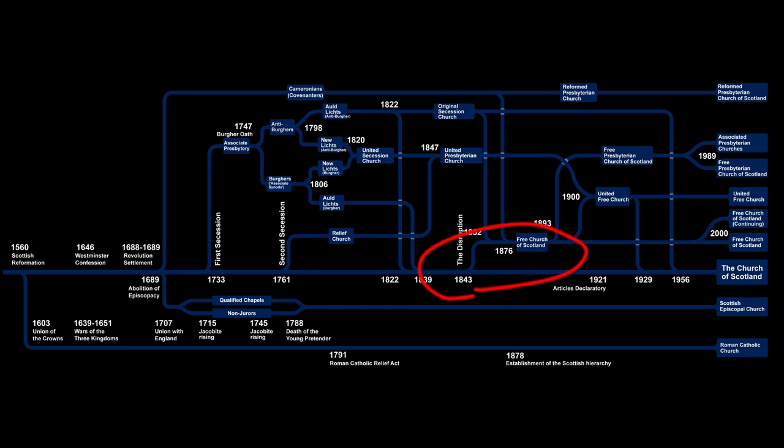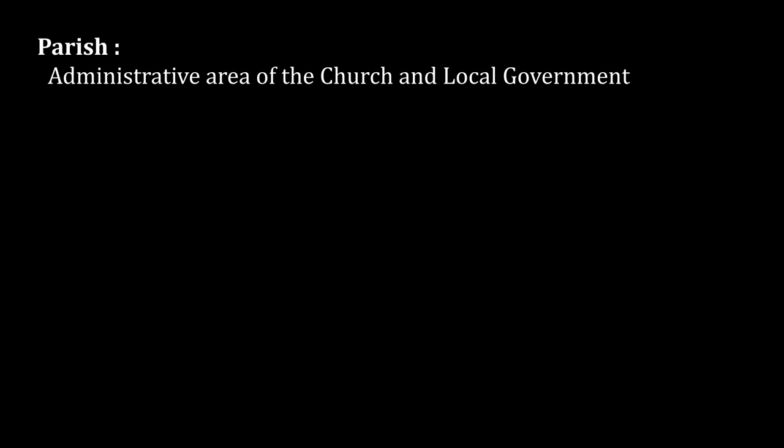As these denominations evolved and policies changed, the differences between them — particularly the Free, United Presbyterian and established Church of Scotland — became fairly blurred, so they largely ended up reintegrating. Also, here are some definitions which will be useful. Parishes were originally administrative areas of local government, as well as administrative areas of the church. However, with the ongoing separation of government and church, this has not been the case since 1929.